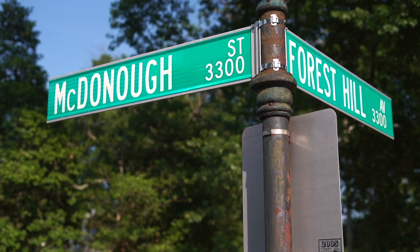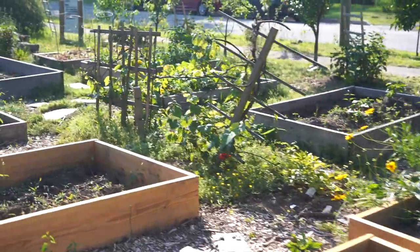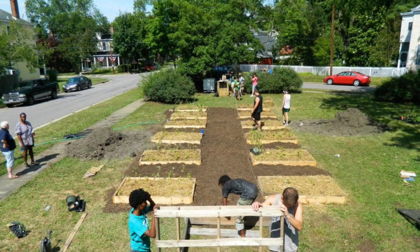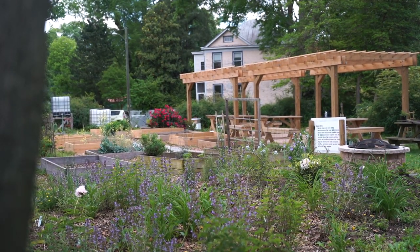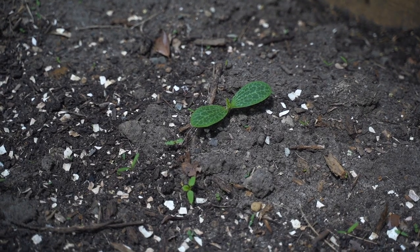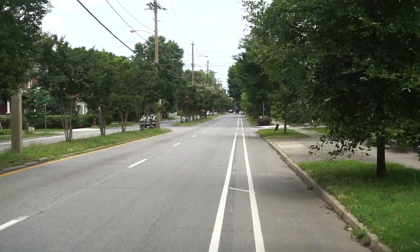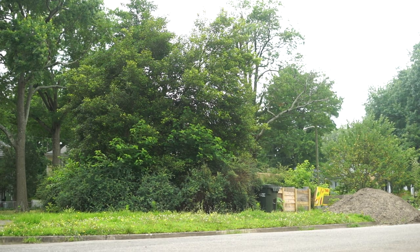We're here at McDonough Community Garden, which is a very special space to me. This is the first garden that I did back in 2012. This space used to just be grass, and I had already been working with farmers, so I started feeling like it was time for me to start growing. I was looking for an apartment and found one about four blocks from here. When I found that spot, I was like, it must be meant for me to take on this space.